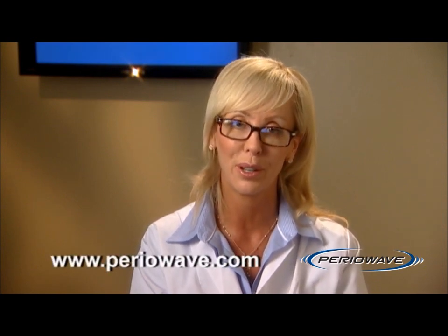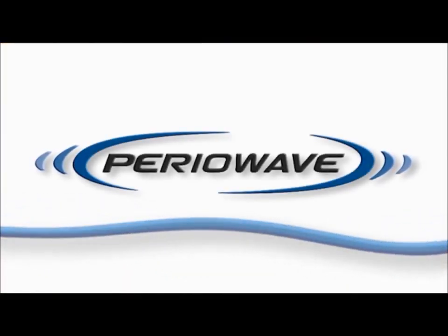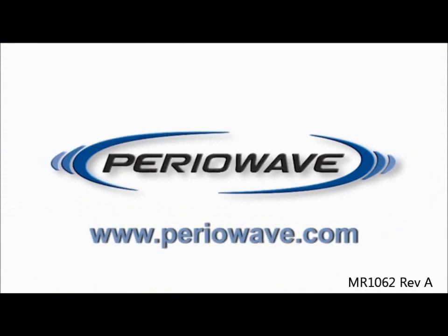PeriWave is currently available in Canada, the UK, and Japan. To check for the latest availability update, go to the PeriWave website at www.periowave.com. There are currently thousands of dental professionals using the product daily on their patients, with over 75,000 successful treatments performed to date. Through clinical trials, PeriWave has been proven to be safe and effective. To find a dental professional in your area, or for further information, please visit periowave.com.